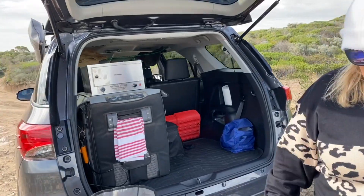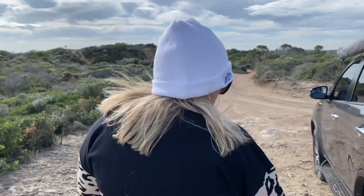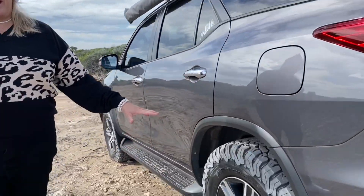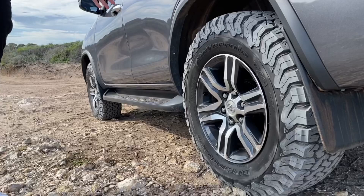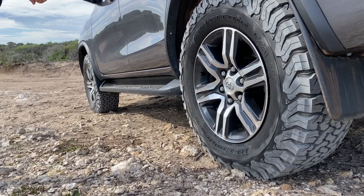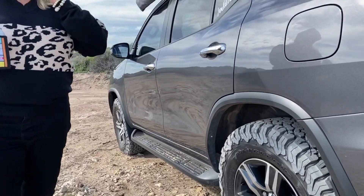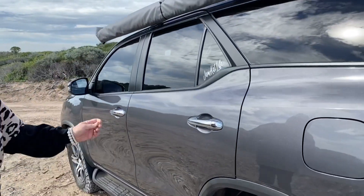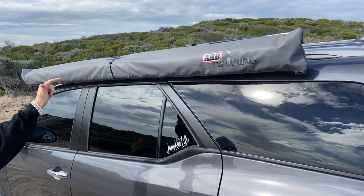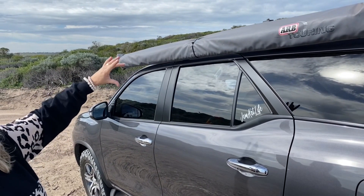A few things we've done for the car: we've put tyres on it — just the good old BFGs. 265s. We like them. And we've put Rhino roof racks on, and we've just got our ARB shade.